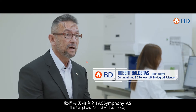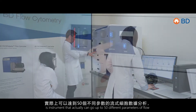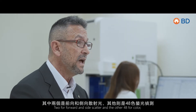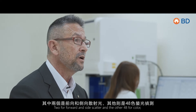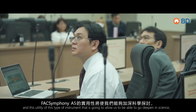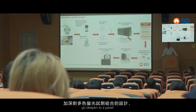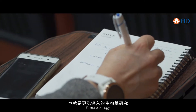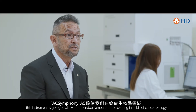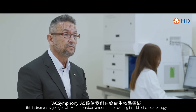The Symphony A5 that we have today is an instrument that can go up to 50 different parameters of flow — two for forward and side scatter, and the other 48 for color. It's the utility of this type of instrument that is going to allow us to go deep into science, go deep into a panel, and explore biology, allowing a tremendous amount of discovery.